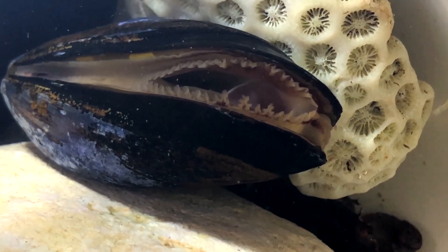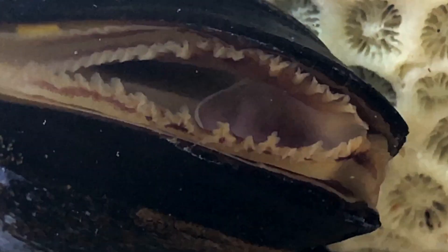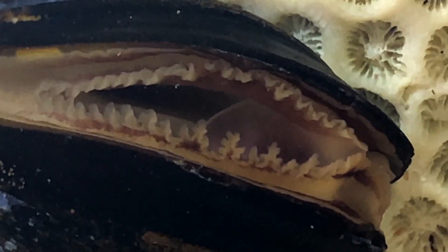Mussels also breathe by running water through their gills. Unlike all other mollusks, mussels get their food only by filtering water. The gills are deep inside of the mussel. What you see here showing from its shell are the flaps of its mantle. That's where the mussel inhales water. It exhales it through the special siphon.